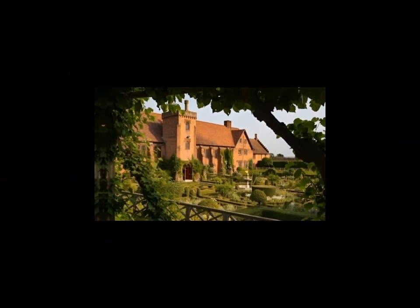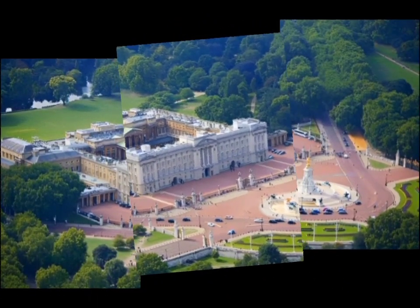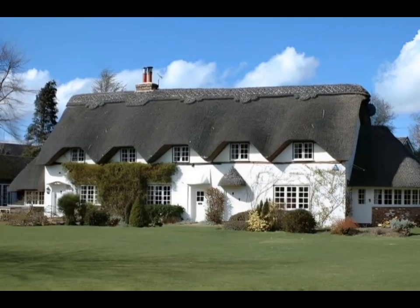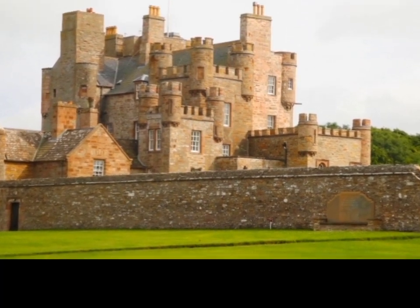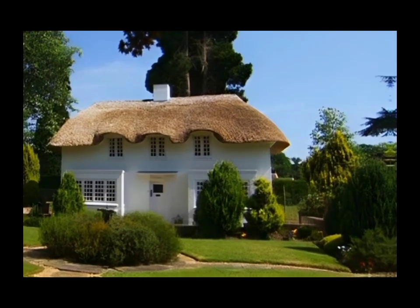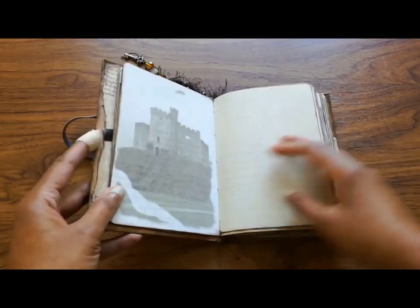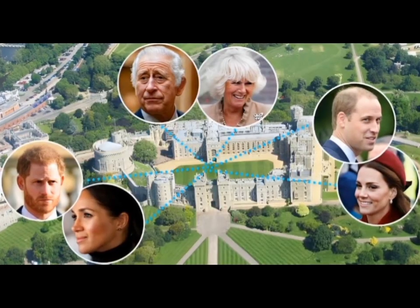Have you ever wondered about the hidden gems in the world of royal residences? Forget Buckingham Palace. Today we are delving into the lesser-known, yet equally fascinating homes of the British royal family. From a sprawling 50,000-acre estate in Balmoral, Scotland, to a charming miniature Wendy House on the grounds of Windsor. Join us as we uncover the 34 regal estates that have been home to British royalty.